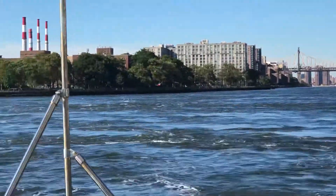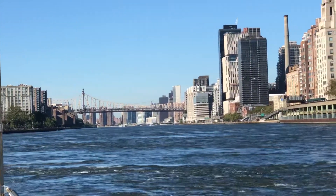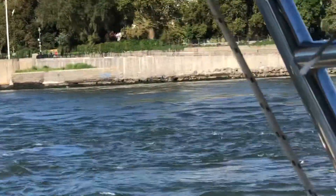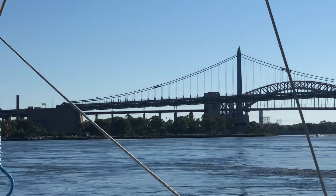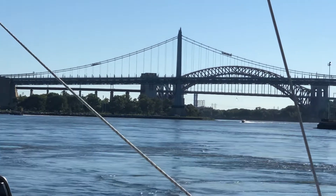That's Roosevelt Island. Looking back down towards that bridge to Roosevelt Island. I'm already up into the 7th block here on the other side. I'm going to turn east here to go out the Triborough Bridge, the Harlem River Bridge.